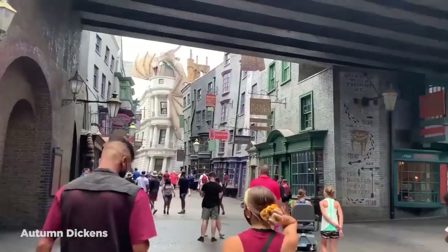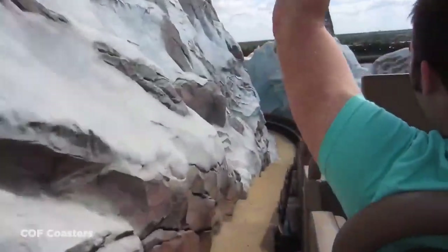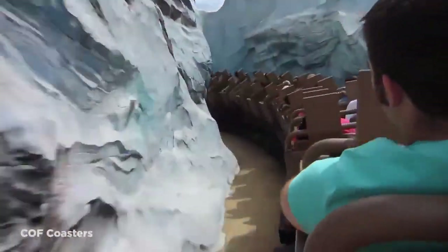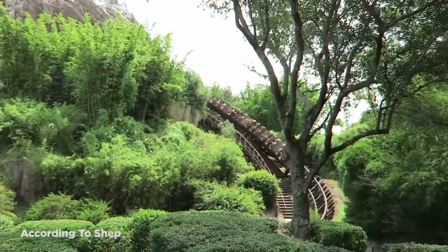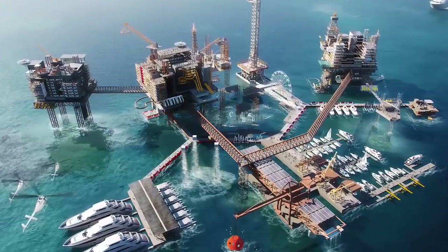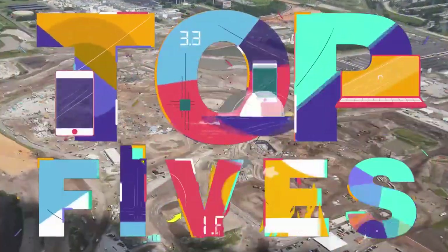These ambitious theme park projects push the boundaries of what's possible to build. From massive theme park expansions to groundbreaking new attractions, these mega projects are a testament to the grandeur and opulence of the entertainment industry. So put on your seatbelts and join me — we're going to count down the 15 most expensive theme park mega projects in the world.